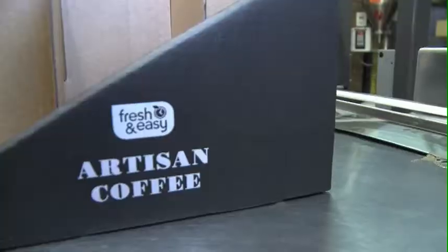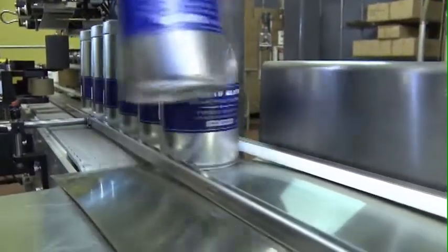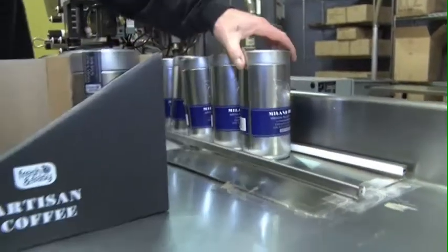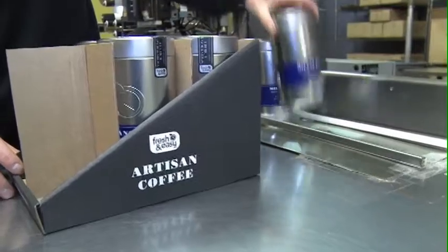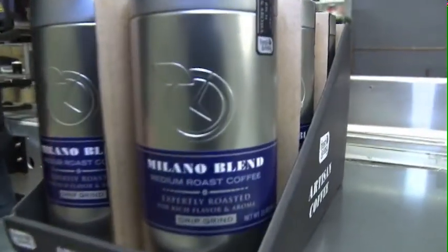We'll get done roasting the coffee, blend it, and everything goes out the same day we roast it. Freshness is key. Coffee has a very short shelf life, so we want to make sure that the coffee's getting out of the roaster, into the store, and into the consumer's home and being enjoyed. It's best when it's fresh — so that's very important to us as well.